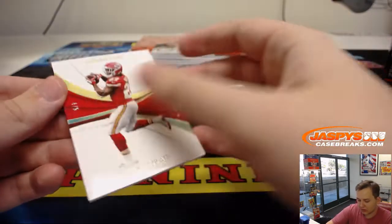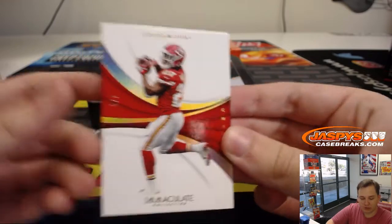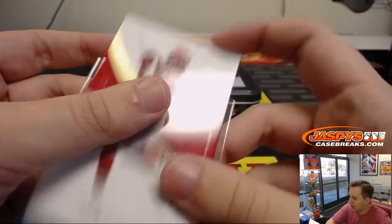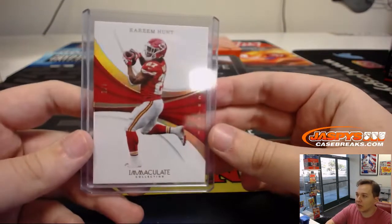Good luck, here we go. First one up, number 25. Four out of five, Kareem Hunt. A lot of cards. Base cards are number five in this case. Number four is Michael G. Nice Kareem Hunt, four out of five.